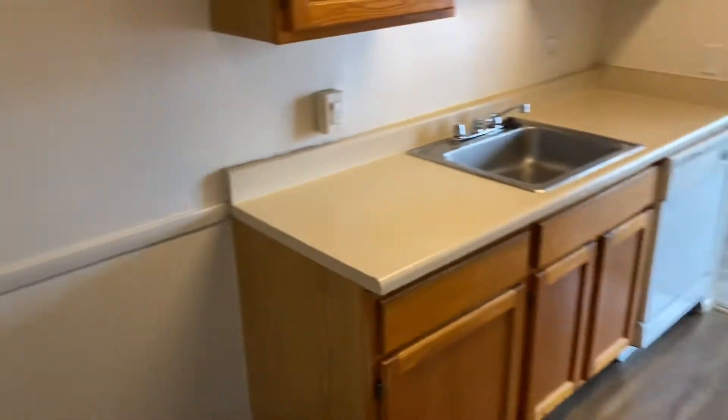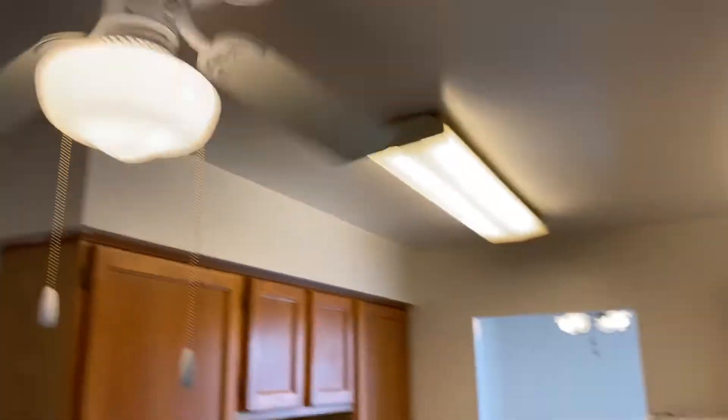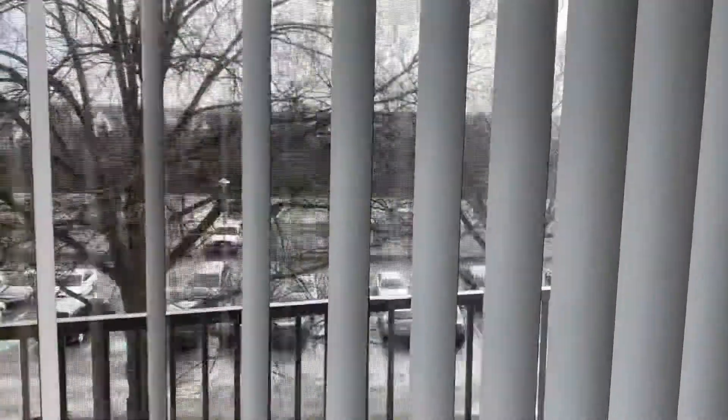Here is your living area. Right here is your kitchen. You have your ceiling fan and overhead lighting. Here is your dining area, and a balcony as well.